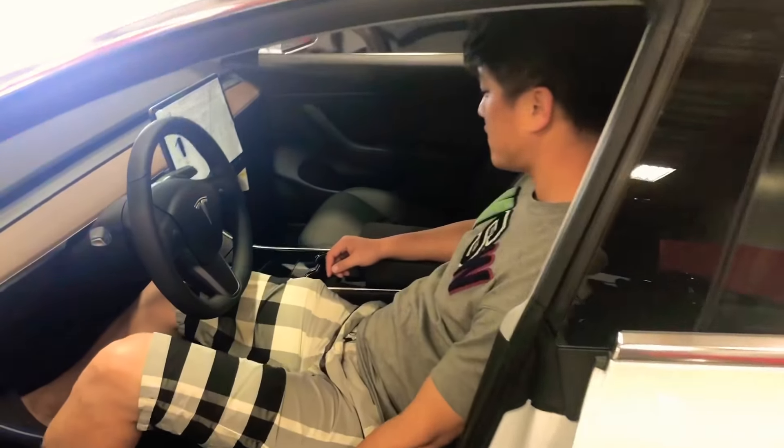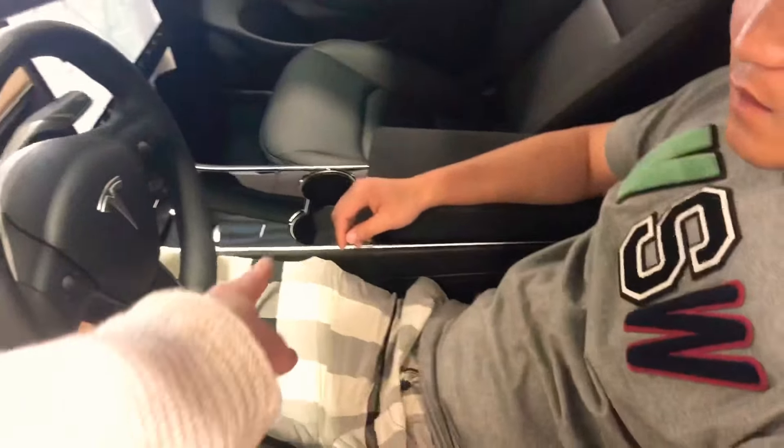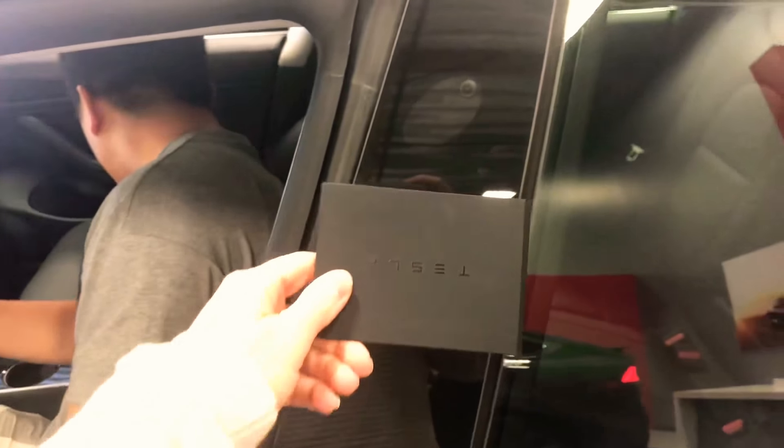Maybe Howard can teach us how to do some stuff on here. If you go on the Tesla app, they'll give you these key cards — you get extra ones — which you put right over here, and then it unlocks and unlocks.